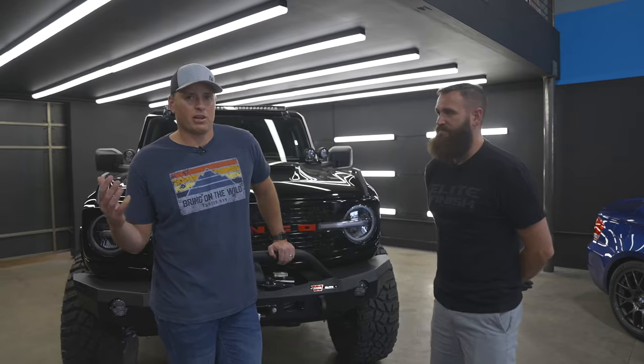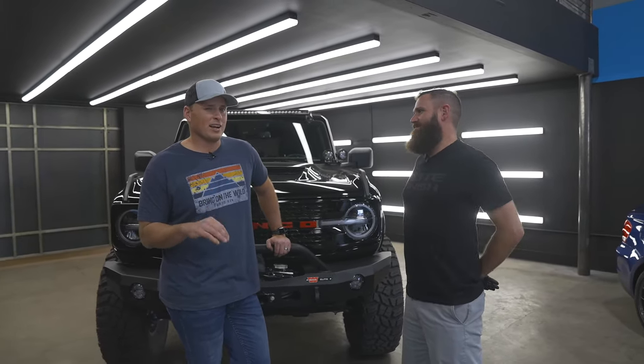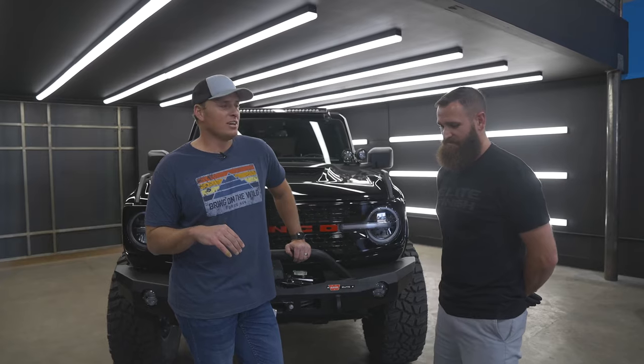Most of you watching — unless you're a total gearhead — probably didn't know what we've been talking about. But I guarantee now every single black car you look at, you'll start pointing out the swirl marks. I can't stop looking at them when I see a car on the street.